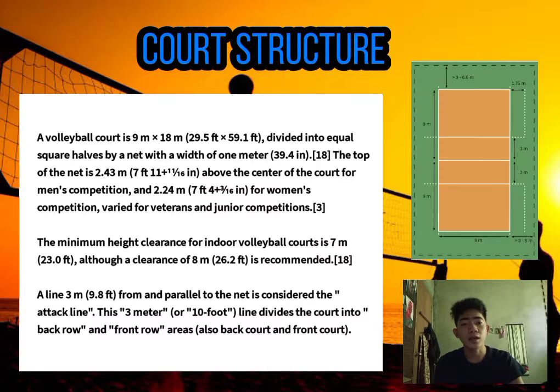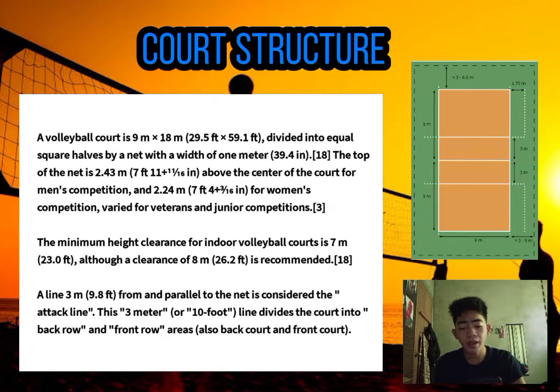And now let's talk about the court structure. A volleyball court is 9 meters by 18 meters, divided into equal square halves by a net with a width of 1 meter. The top of the net is 2.43 meters above the center of the court for men's competition, and 2.24 meters for women's competition, varied for veterans and junior competitions. The minimum height clearance for an indoor volleyball court is 7 meters, although 8 meters is recommended. A line 3 meters from and parallel to the net is the attack line, dividing the court into back row and front row areas, also called back court and front court.